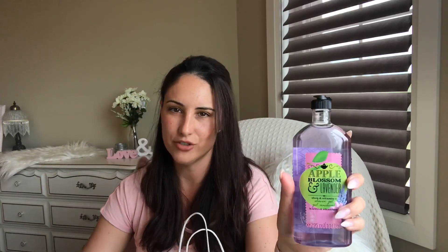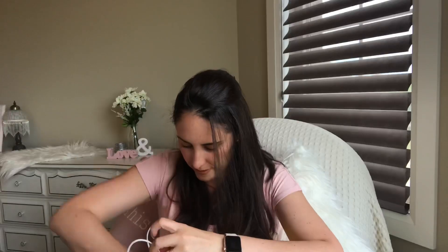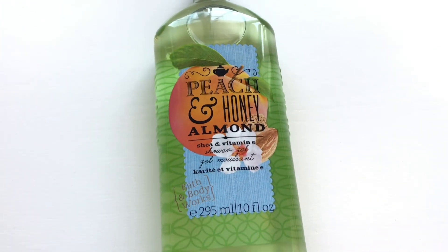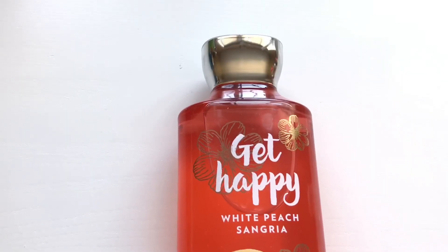Then I got the apple blossom and lavender. The bottles are so pretty but again, they'll most likely be transferred over to the soap pumps. And then I got the Peach and Honey Almond — the green one. And then I got another shower gel again. Maybe this one will go in my daughter's room into her soap pump. This one was a white peach sangria and it smells really nice and summery.